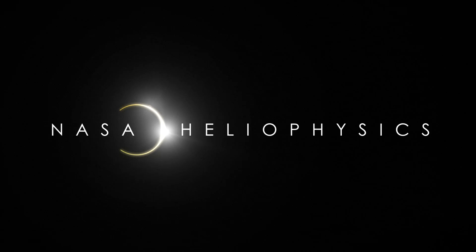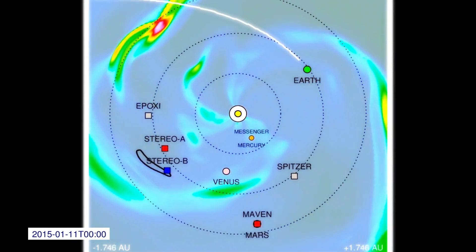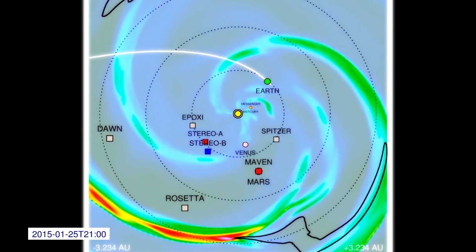Hi, this is Leila Mays. I'm a research scientist at Goddard. You're viewing a solar wind simulation called ENLIL from Dr. Dushan Oshisil. You can think of this as a weather map for the solar system.